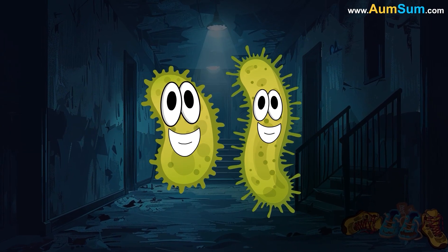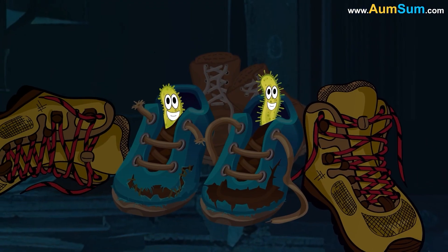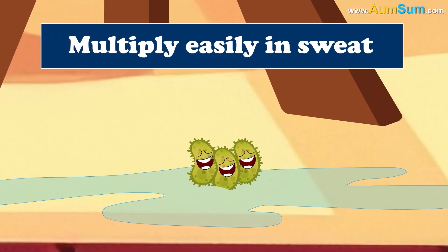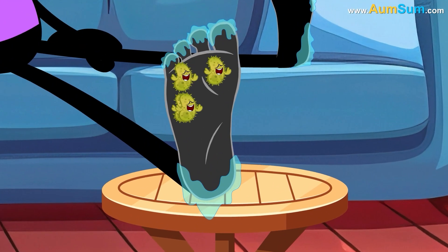The reason is bacteria. Bacteria love to grow in damp and dark places, like our sweaty shoes. Also, they multiply easily in sweat. So if we don't wear socks, then their numbers will increase rapidly.